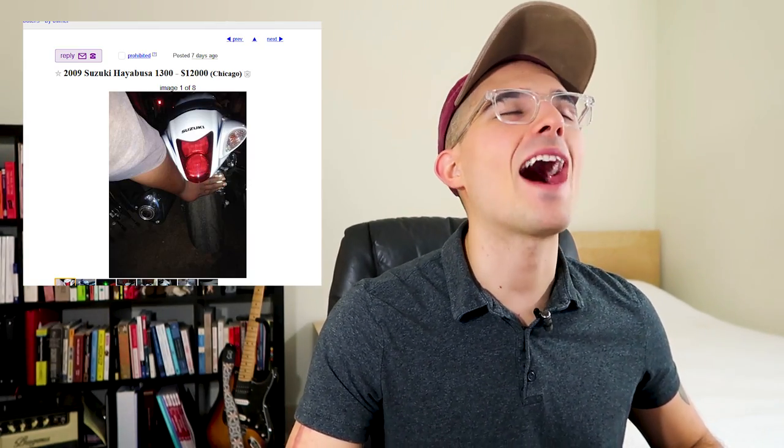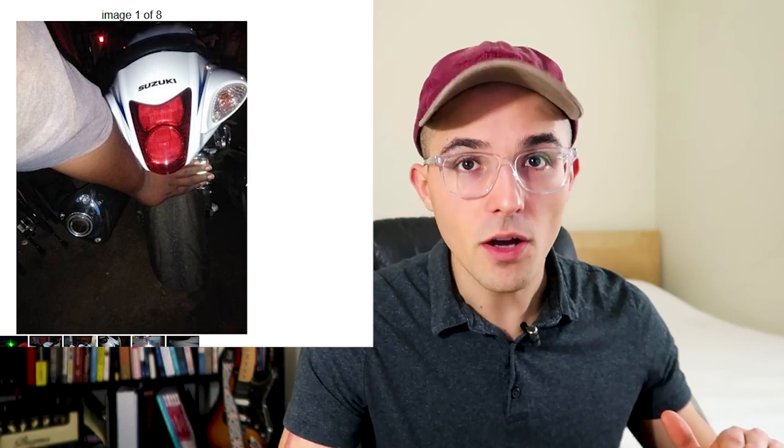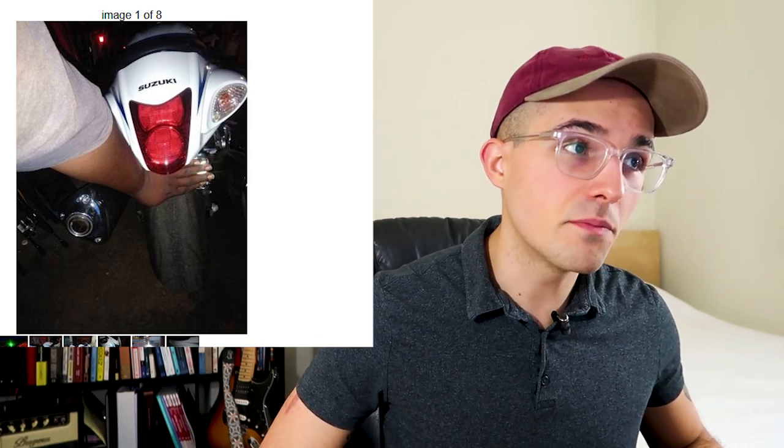We got a 2009 Suzuki Hayabusa for $12,000. The first image that pops up is just a big beefy arm covering the license plate. He's one of them Busa boys — that's a husky arm right there. Kind of nuts that they want $12,000 for a 10-year-old motorcycle. It's a stock Suzuki Hayabusa, which is definitely rare since typically Hayabusas are all modified. There's quite a few of them on the Chicago Craigslist.